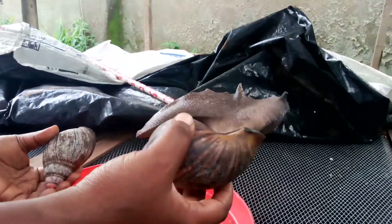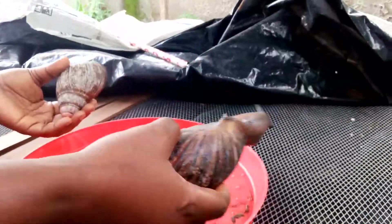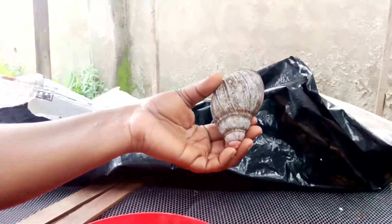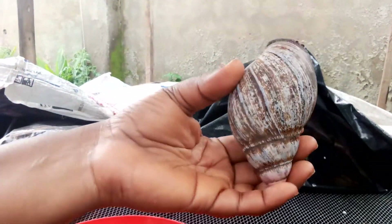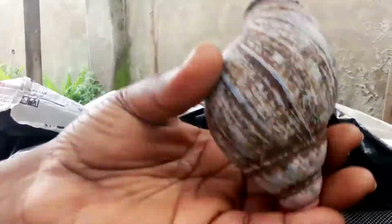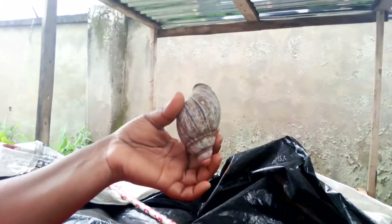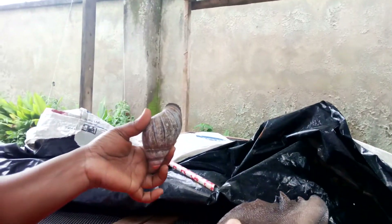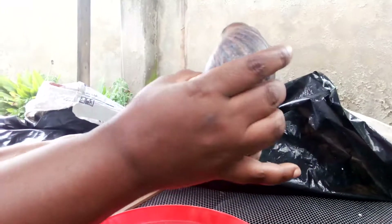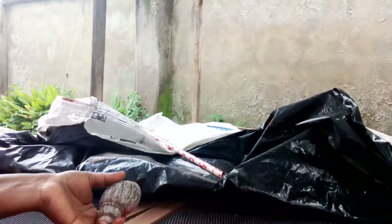The ovum grows to jumbo size by 9 to 10 months, while the saturalis takes about 14 months to reach jumbo size. However, the egg production of the saturalis is greater than that of the ovum. Also, the ovum's eggs are bigger than those of the saturalis. Those are the differences between these two types of Achatina marginata.